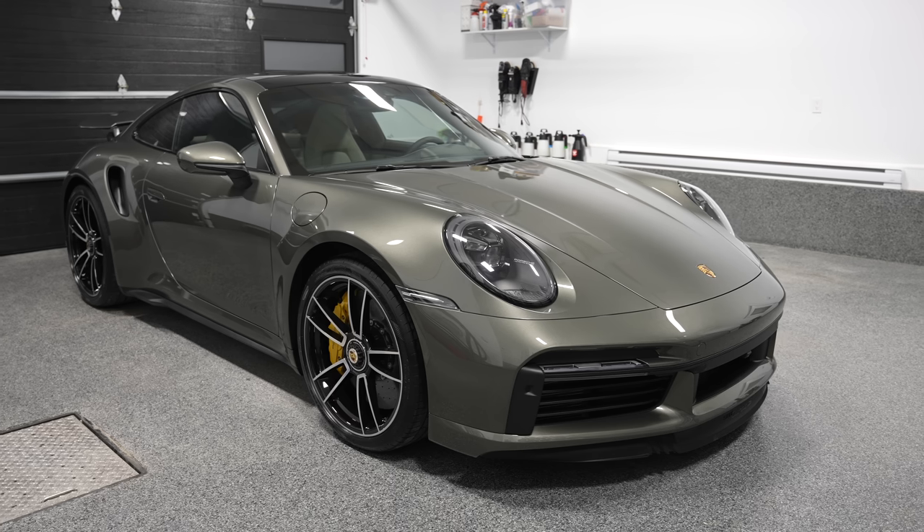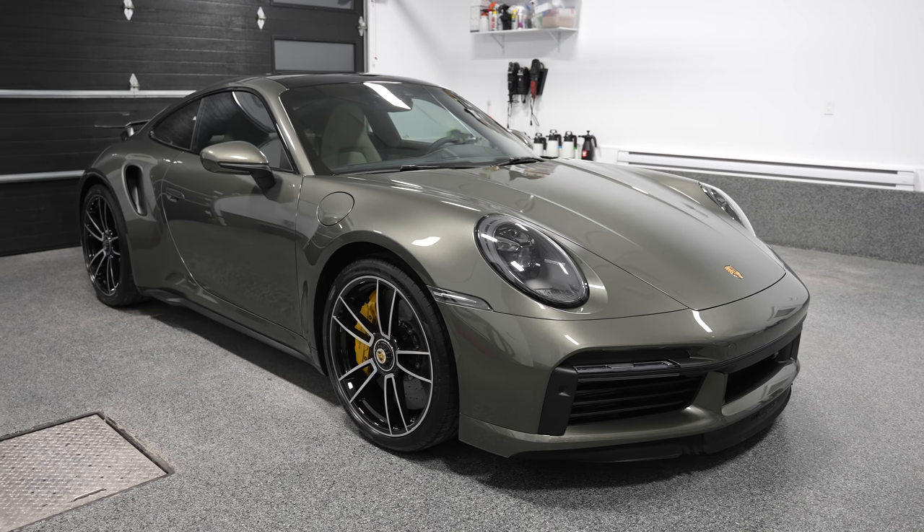Hey, what's up guys, welcome to another episode of Pan the Organizer. I'm smiling — I hope you can tell — behind me is my first brand new supercar, a 2021 Porsche 911 Turbo S, the big daddy, one of the fastest production cars available, a supercar with hypercar numbers. I took delivery yesterday.